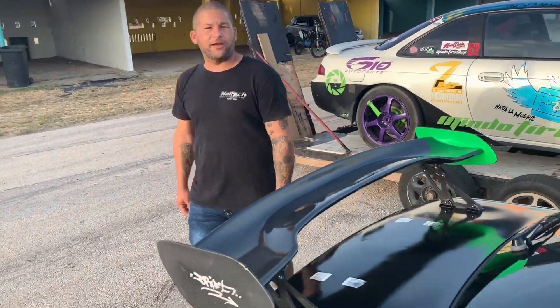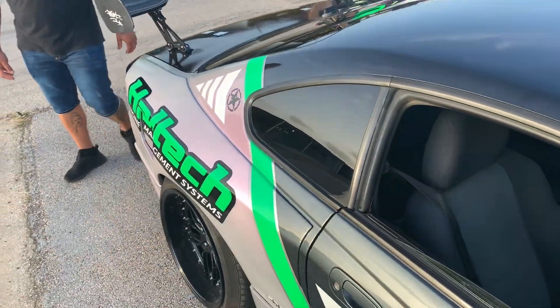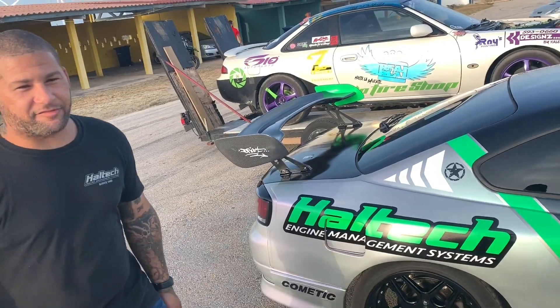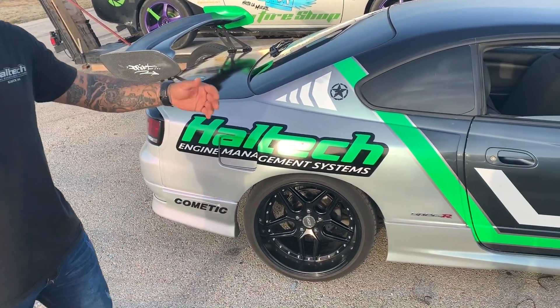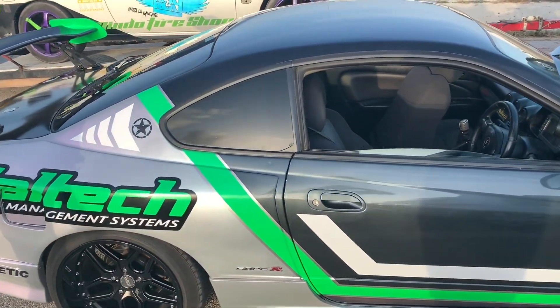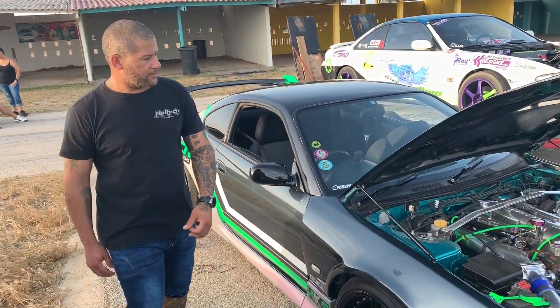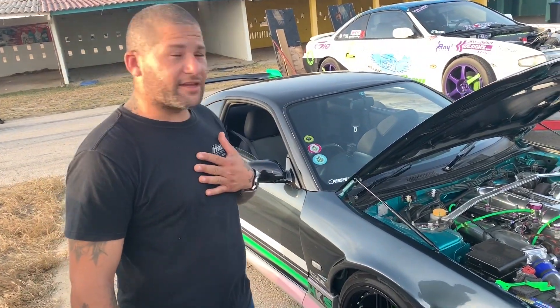You have another car too — the Skyline, right? Yeah, that's right. So you have Haltech here — is Haltech your sponsor or are you just happy with them? It's just a fan thing, you know. You're just super happy with it? Yeah, super happy with it. All my cars run on Haltech, so yeah, it's good.